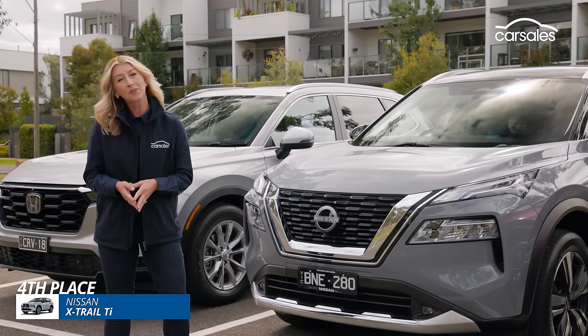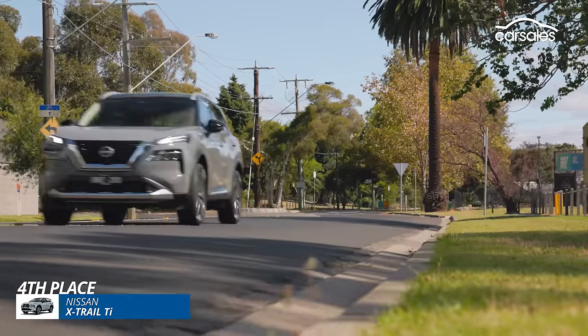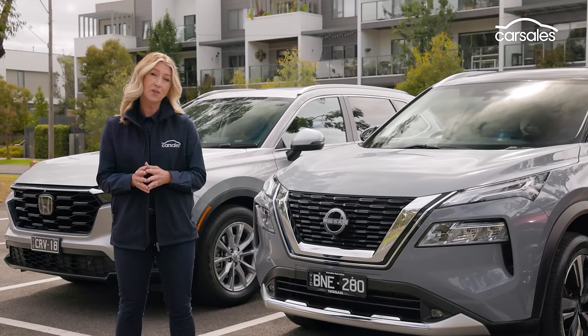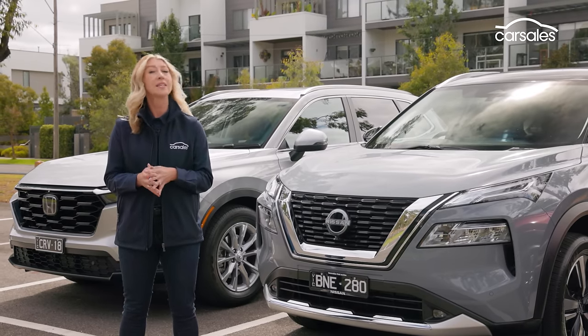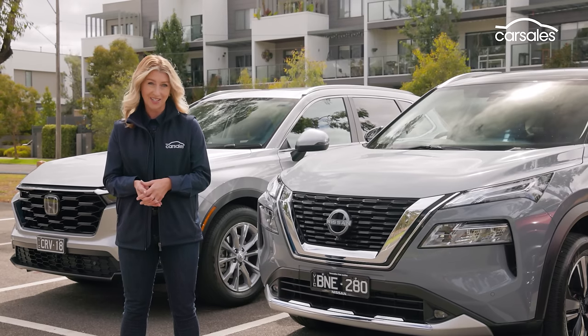It's a similar story with the X-Trail in fourth place — it's great to drive, easy and comfortable, but it's a little pricey to service and the engine is a little underwhelming. We'd suggest you explore the X-Trail e-Power models, or the STL which is a little cheaper than this TI model, or the TI e-Power which is more expensive but you will save money at the petrol station.